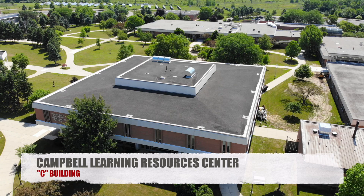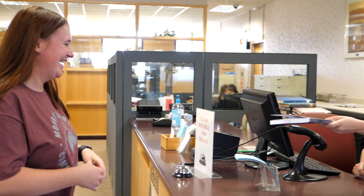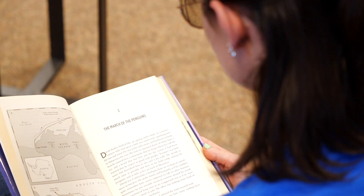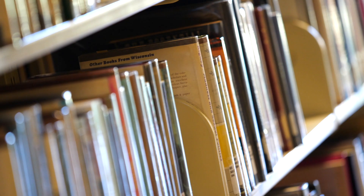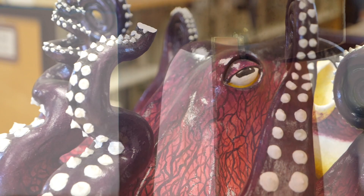On to the Campbell Learning Resources Center, or as we call it the C Building, is where we host our classrooms, faculty offices, library, and writing center. The library is home to thousands of books and periodicals, but one of the greatest resources is the staff. These dedicated individuals are ready, willing, and able to assist you with research and finding information you need. It's a great place for individual quiet study and a nice break in between classes to enjoy some of the many items in the MCCC art collection.